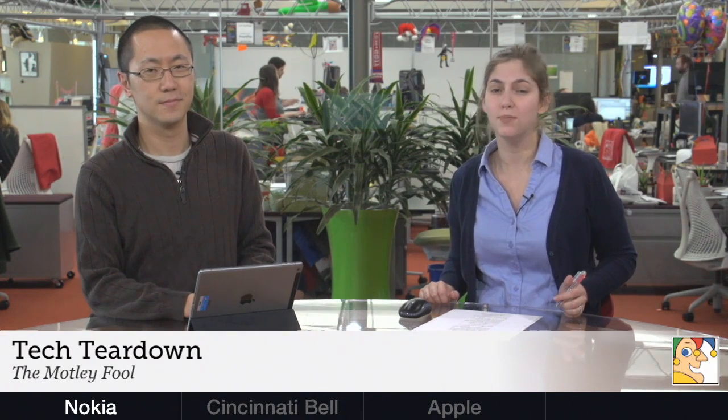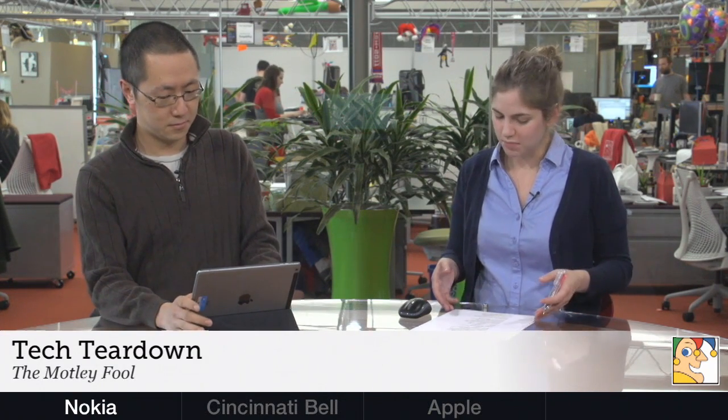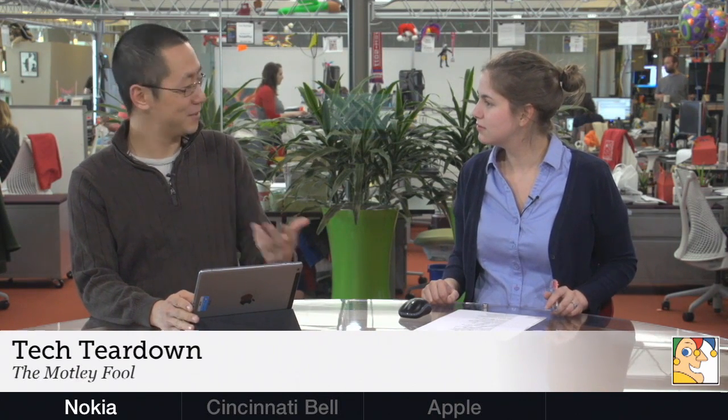Shares of Nokia are enjoying healthy gains today after the company announced that China has approved its proposed sale of its devices business to Microsoft. The deal was supposed to close in the first quarter, but last month Nokia and Microsoft said it would be delayed a little bit because Asian regulators are still scrutinizing the deal. There wasn't a lot of concern the deal would fall apart, but it technically added a little bit of uncertainty.